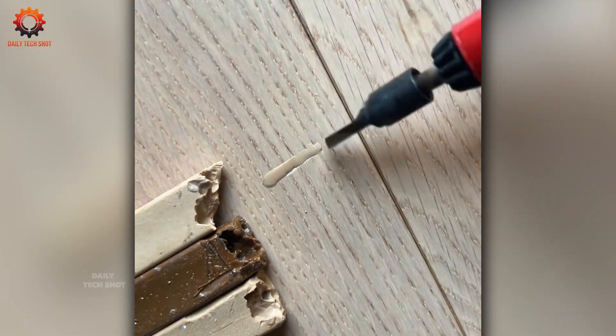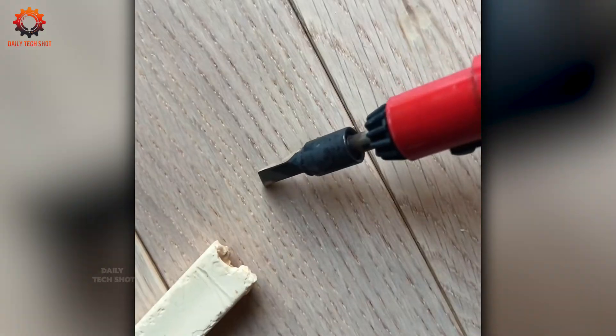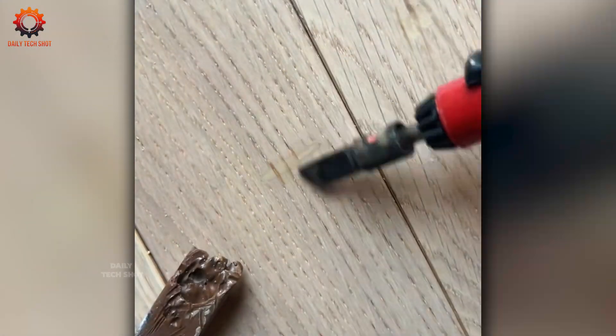Fixing cracks in parquet demands precision, and with this tool every imperfection disappears effortlessly.